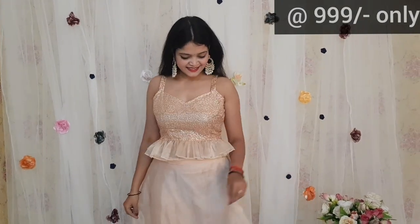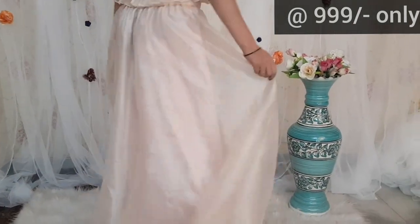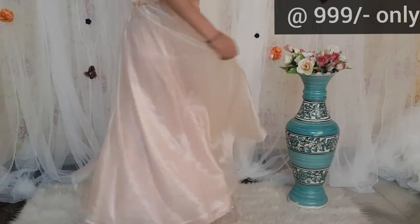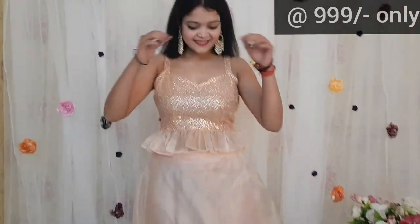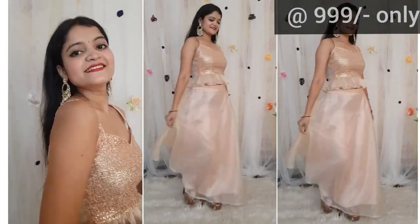The next skirt top set is in organza fabric. Its blouse is very stylish and it is in sequined fabric. The skirt is organza overall — you can see the beautiful flair. The blouse style has straps on the shoulder and it is a little bit of a peplum style. Its look is also very classic.